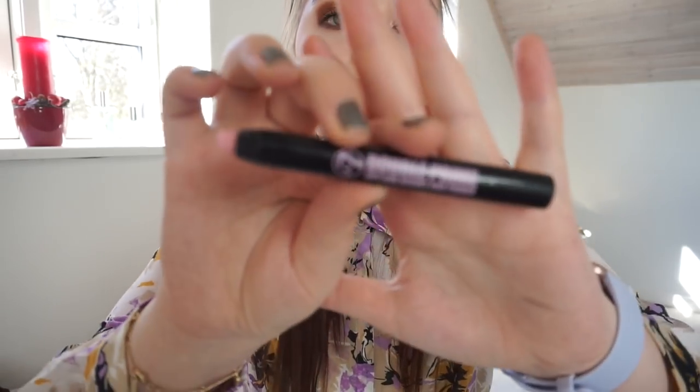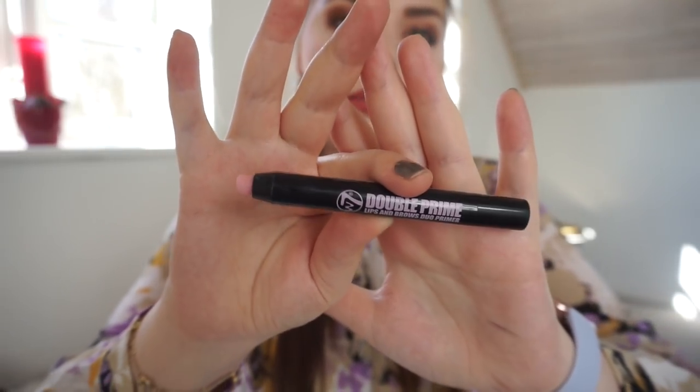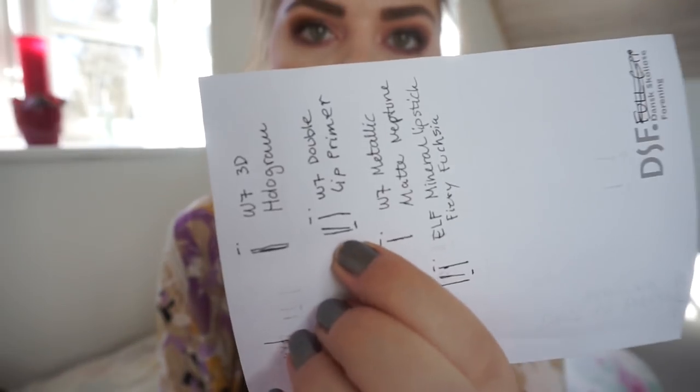Then we have the W7 Double Prime lips and brows duo primer. Last time I said maybe I could use this in my brows but I simply just forget. I have used it a few times on my lips - it's really here and there because I forget the step since it's not a part of my routine. I only have one lip primer luckily. That is the small amount of progress I have for this month - maybe four times. I need to get it into my routine.